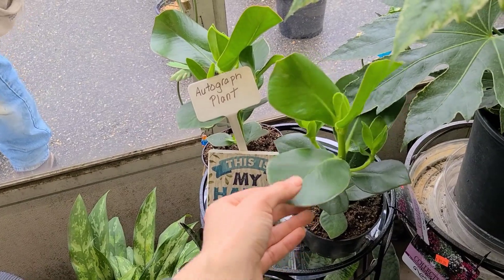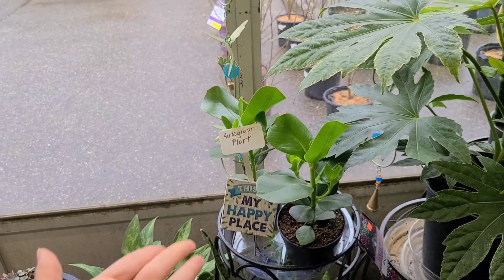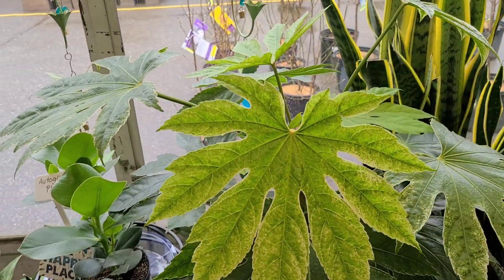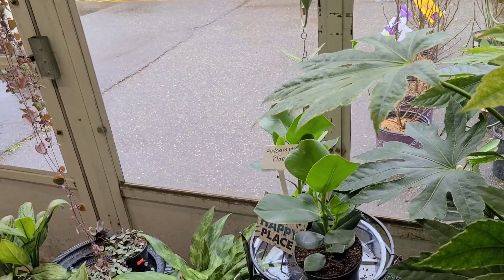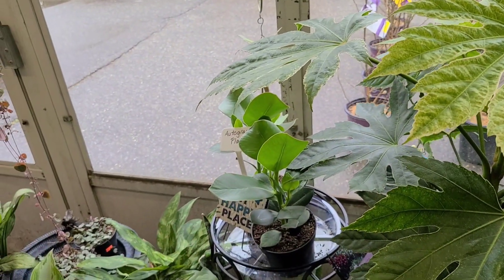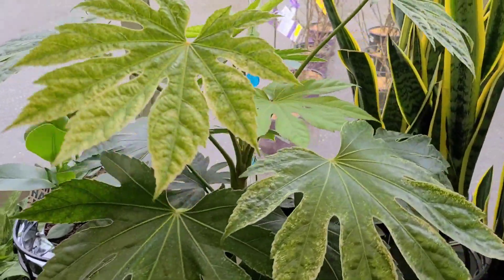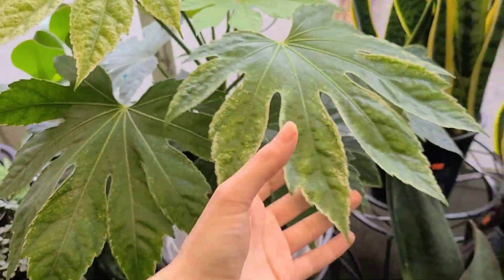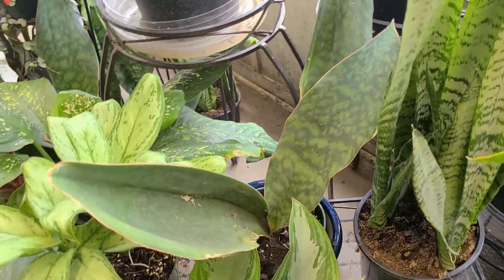Autograph plant — I've never heard it called that before. I always forget the name of it. It's a clappy plant — yeah, that sounds weird. Fatsia japonica — it's a spiderweb fatsia. Oh, here's the whale fin! She still has one — look at it, it's huge!